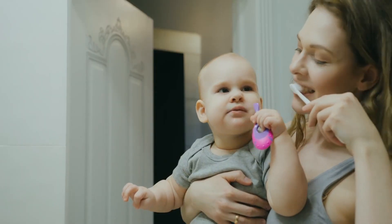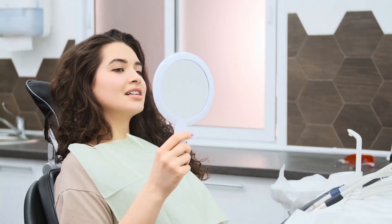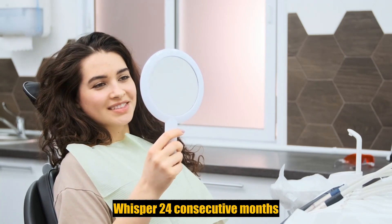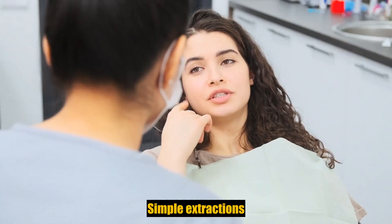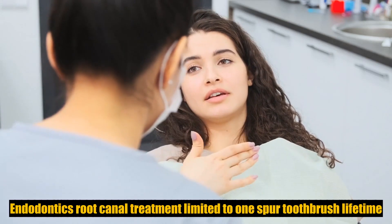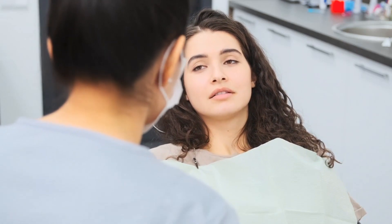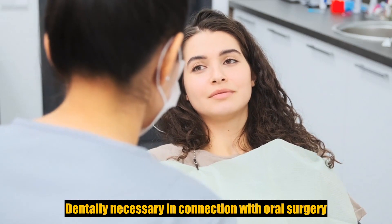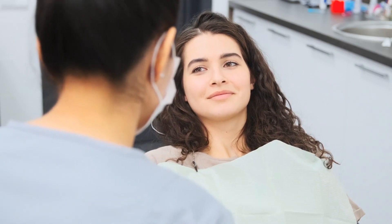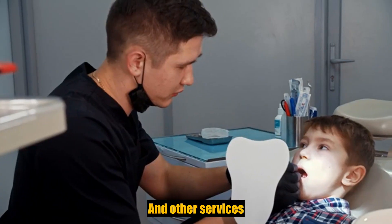Preventive PPO. Type B, basic restorative services, frequencies and limitations. Fillings: one per tooth surface per 24 consecutive months. Simple extractions, oral surgery. Endodontics: root canal treatment limited to once per tooth per lifetime. General anesthesia, when dentally necessary, in connection with oral surgery, extractions, or other covered dental services. Periodontics: periodontal scaling and root planing and other services.